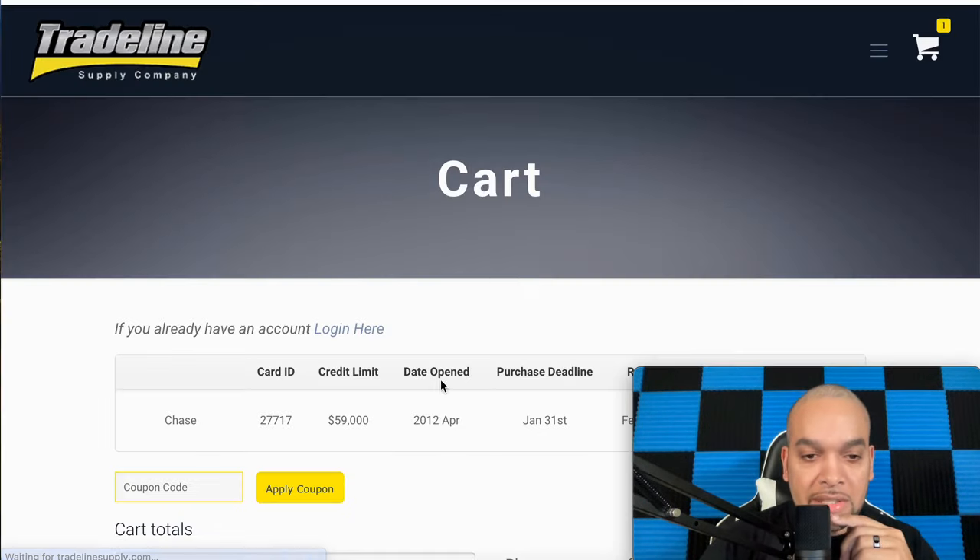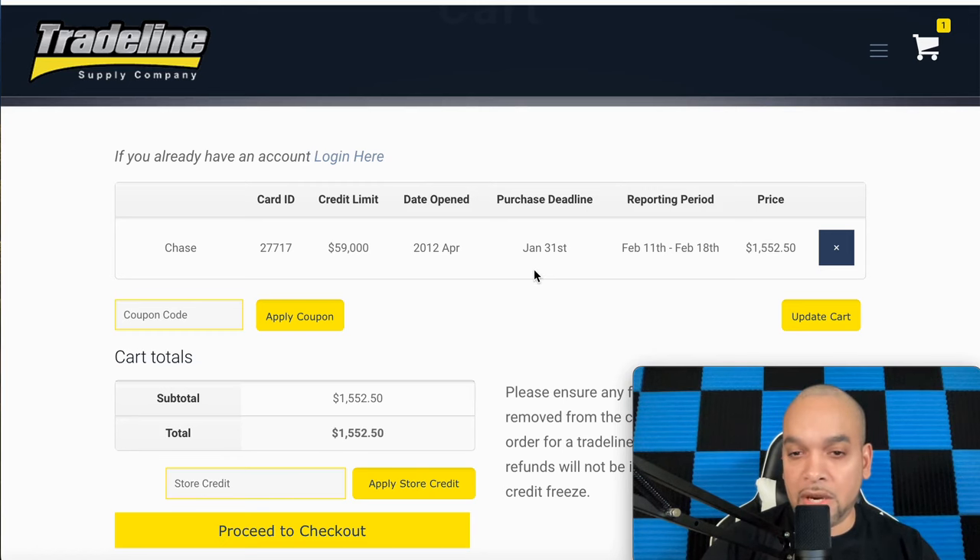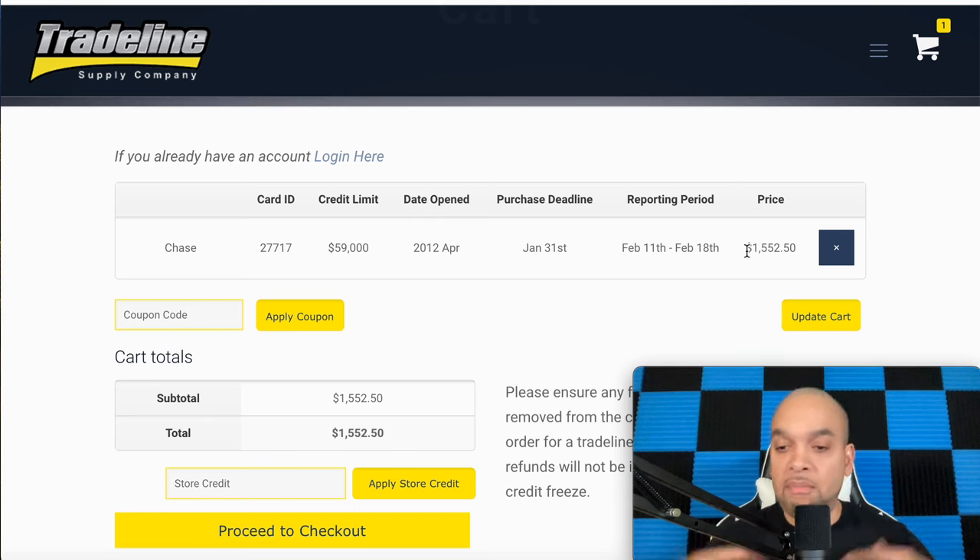Once you go to the cart, you'll see the Chase trade line — $59,000 limit, opened 2012 — simple and easy. There's a purchase deadline to get this, and the price is one thousand five hundred and fifty-two dollars. In my journey, that's a lot of money — but people do it.